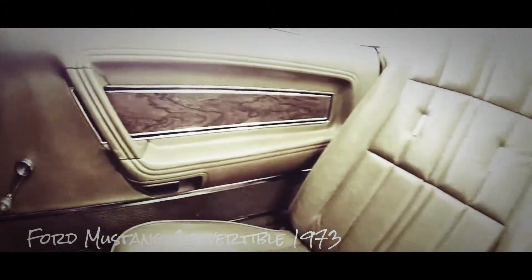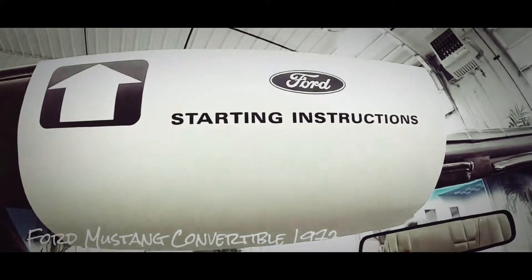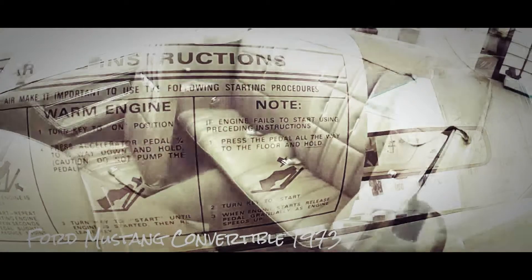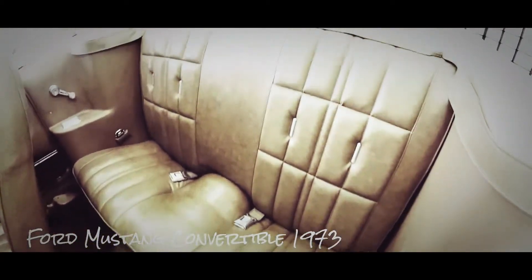It has a locking glove box. The seats and the carpets are in really really good shape. It does have the original Ford starting instructions. Here's a quick look at the back seat — all the seat belts work.